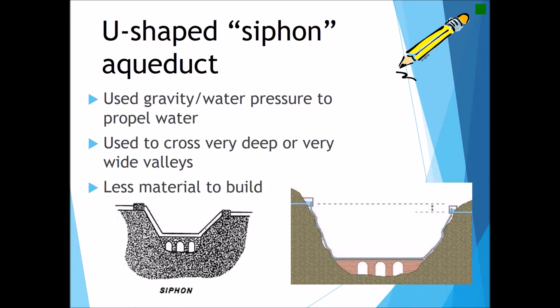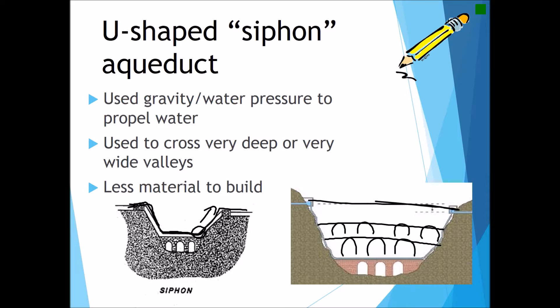The second construction method is the siphon, in a characteristic U-shape. The siphon not only used gravity to propel water but also requires water pressure, because gravity will only propel the water downhill — at a certain point water pressure is required to move the water back uphill. The siphon is typically used to cross very deep or very wide channels, because the stability of archways was only maintained up to a maximum of three tiers of arches. If a valley was too deep for three tiers, the Romans instead constructed the siphon system to bring water directly down, using one tier of archways at the bottom, and then used water pressure to propel the water back up to meet the underground tunnel.